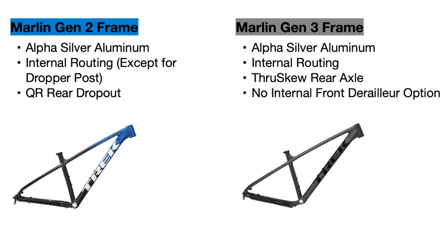The new Marlin also removes the ability to mount a front derailleur on the bike internally, getting rid of a hole on the right side of the frame where the cable would normally come out. And one amazing feature on the new frame is finally a hole in the seat tube so you can internally route a dropper seat post.